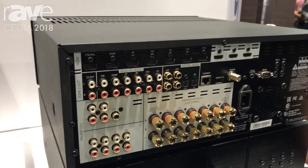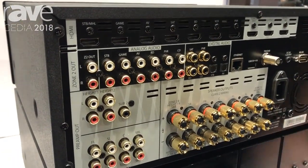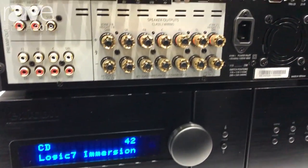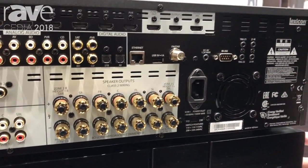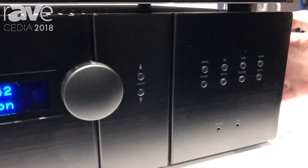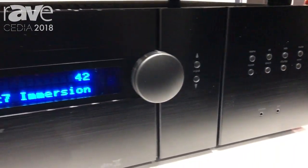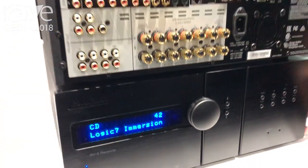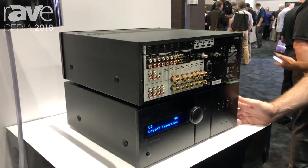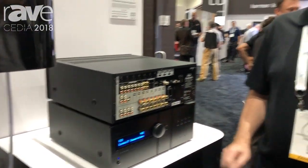This incorporates a number of technologies including our Logic 7 Immersion upmixer technology and G-Class amplification. This is a full 7.1.4 AV receiver. It's available in this version, the smaller RV6, and also the MC10, which is the surround pre-amplifier that would use outboard amplification.